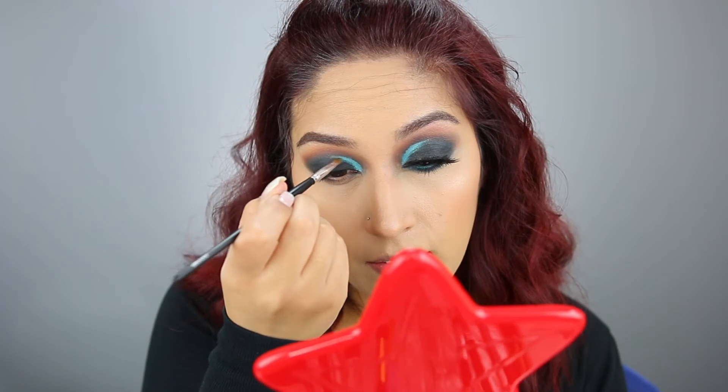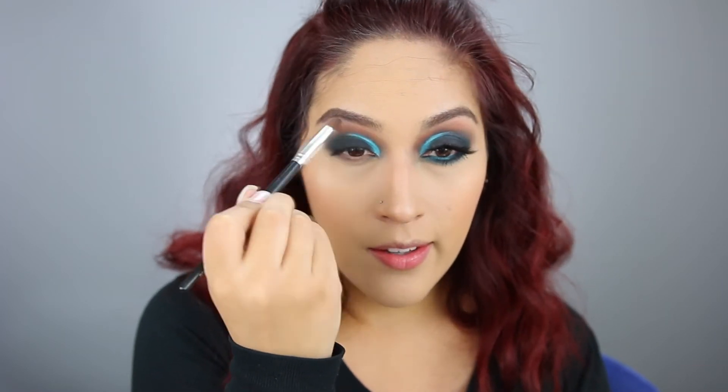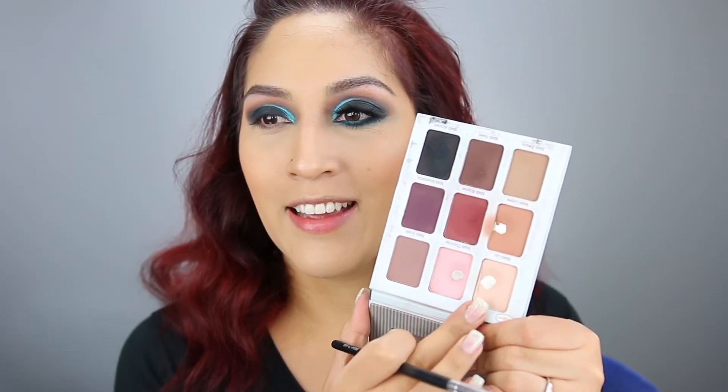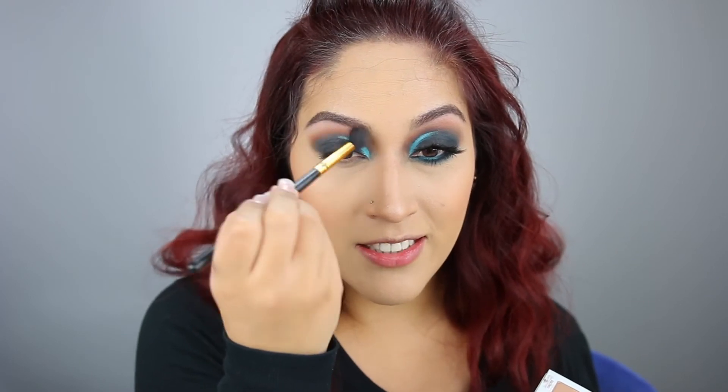The last shade for the lash line is called 'Pink Me' — I didn't even know it was pink, I thought it was just a shimmery white, but it's actually a duochrome pink. So I'm going in with the balm shade, a nude color, to go over that because I don't really want pink up there. I'm using my fluffy brush to blend the edges. I had already used 'Pink Me' on this eye but didn't read the name until now!